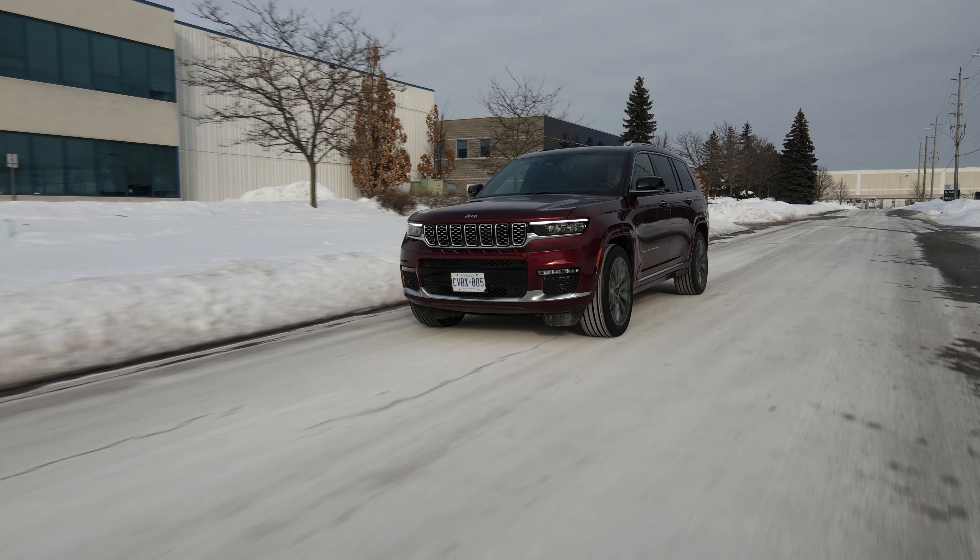Prices in Canada for the Summit Reserve with the V8 start at $73,745. As tested, this one is $84,600. Overall, I have to say I'm really impressed with the Grand Cherokee L — what you get, how it drives, the features, and the build quality. Everything is really good. If I would have to complain about something, it would be the drivetrain — I'd like a more modern one that's better on gas. With new gas prices this is gonna hurt, and all the competition has smaller-displacement turbo engines. Or bring back the diesel — please bring an EcoDiesel. I would love that; I would actually buy it.